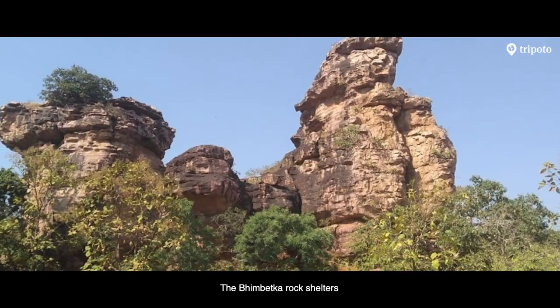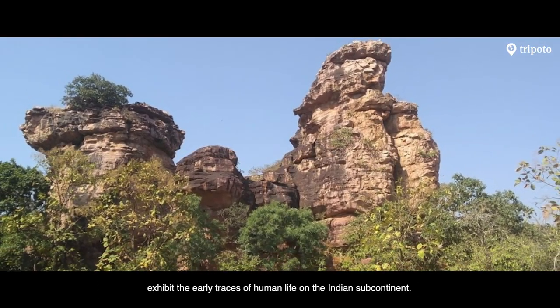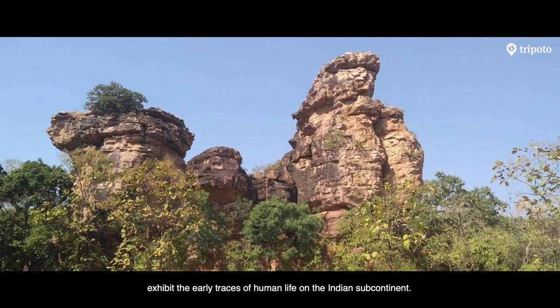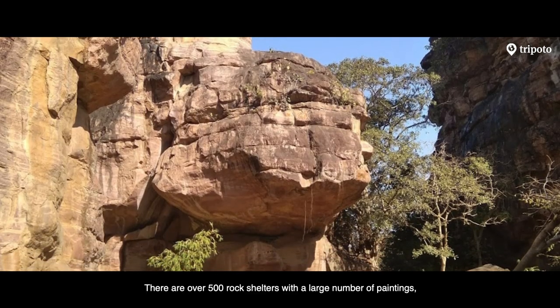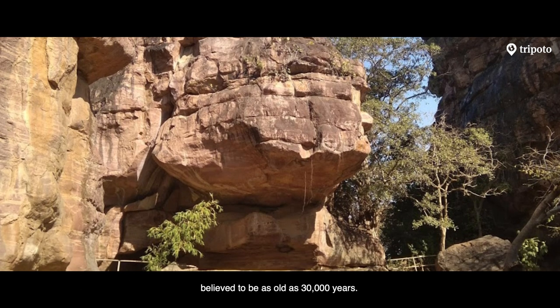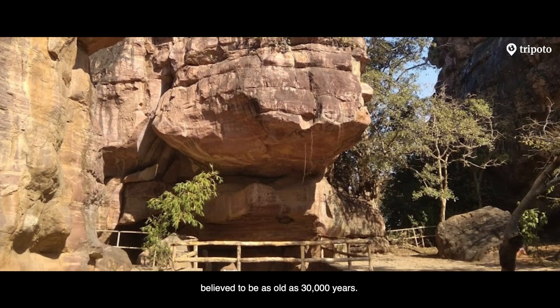The Bhim Betka rock shelters exhibit the early traces of human life on the Indian subcontinent. There are over 500 rock shelters with a large number of paintings, believed to be as old as 30,000 years.